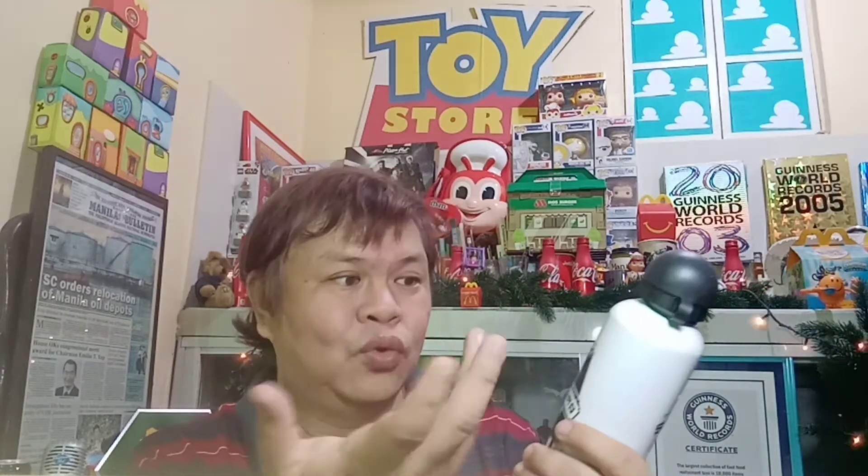Our toy for today is none other than... this aluminum flask from Kentucky Fried Chicken — we do chicken right! So this is way back in the year when KFC, or Kentucky Fried Chicken, was the official fast food partner of the NBA. KFC decided to promote the different teams from the NBA, just like this commemorative aluminum flask. Especially for fans of the San Antonio Spurs — this is the logo of the San Antonio Spurs, one of the more formidable teams from the NBA.